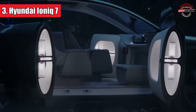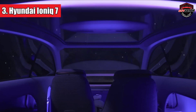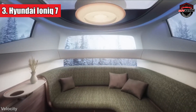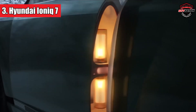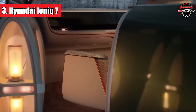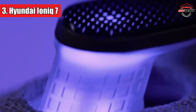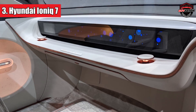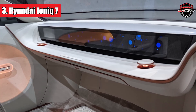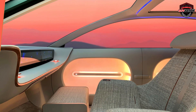The Ioniq 7 concept reimagines interior space by combining a three-row SUV body with a flat floor, opening up flexible seating configurations and creating a lounge-like experience. Enormous coach doors provide easy access, even in tight parking spots. Futuristic features like a retractable control stick instead of a traditional steering wheel may not all make it to the production model. However, the concept boasts a built-in mini refrigerator, compartments for refreshing footwear, and an OLED screen serving as both a panoramic roof and a customizable display for user-selected content or ambient lighting.